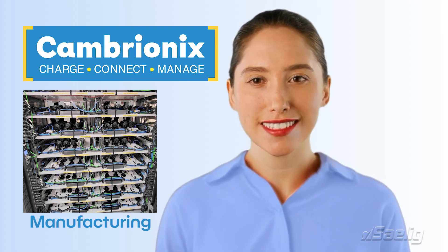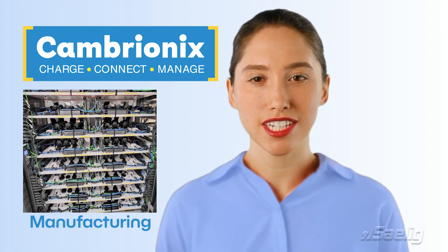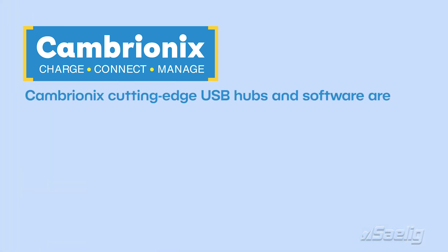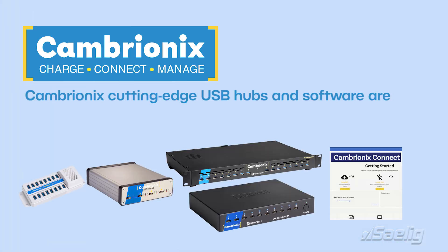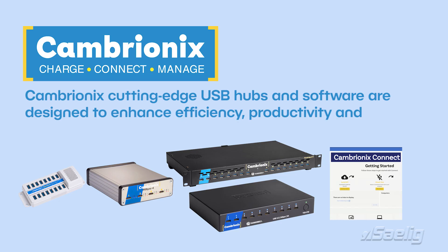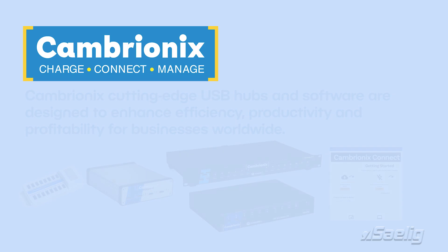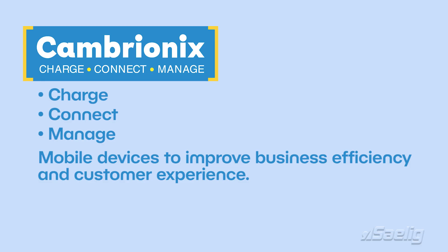This is ideal for educational establishments or manufacturers who want to keep all their USB-based products updated to the same software revision, even when located remotely. Cambryonix cutting-edge USB hubs and software are designed to enhance efficiency, productivity and profitability for businesses worldwide, enabling organizations to reliably charge, connect and manage mobile devices to improve business efficiency and customer experience.